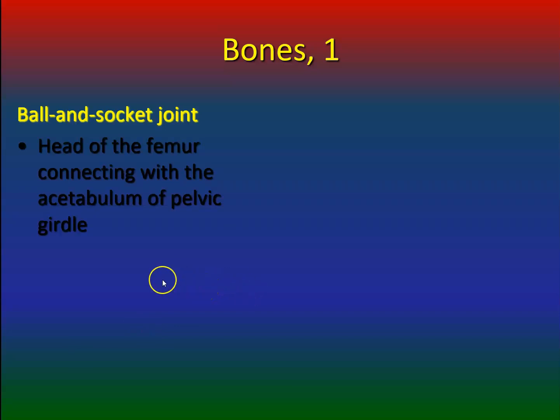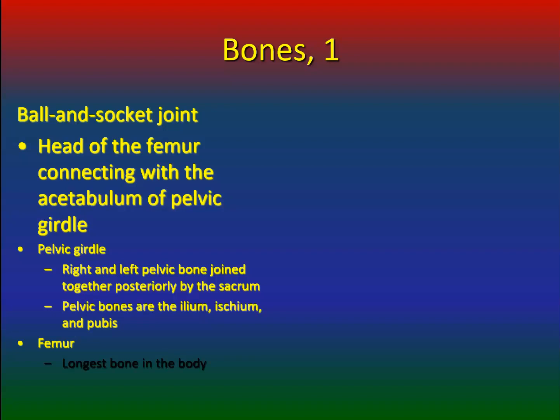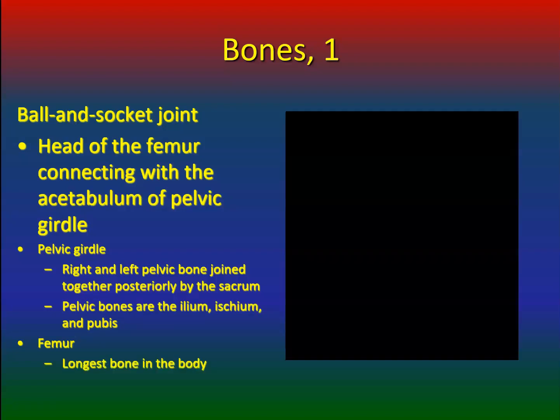It's a ball-and-socket joint with the femur connecting with the acetabulum of the pelvic girdle. The pelvic girdle has the right and left pelvic bones joined together posteriorly by the sacrum. The pelvic bones are the ilium, ischium, and pubis, and the femur is one of the longest bones in the body.